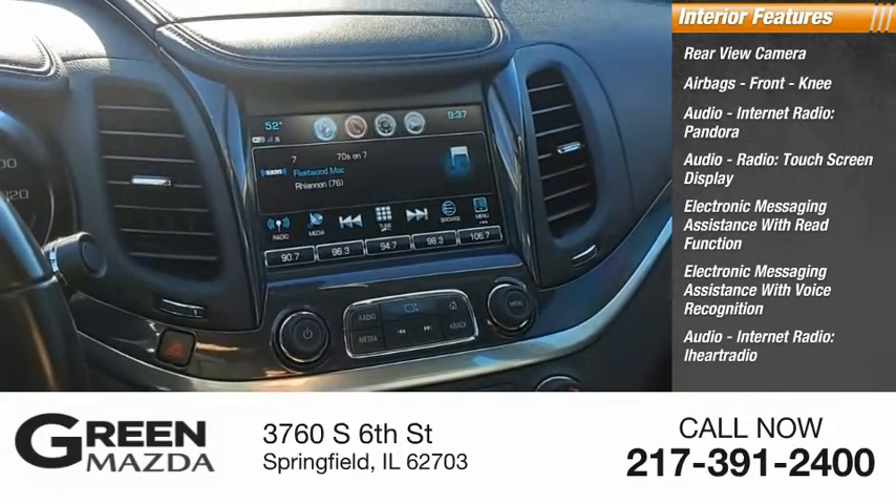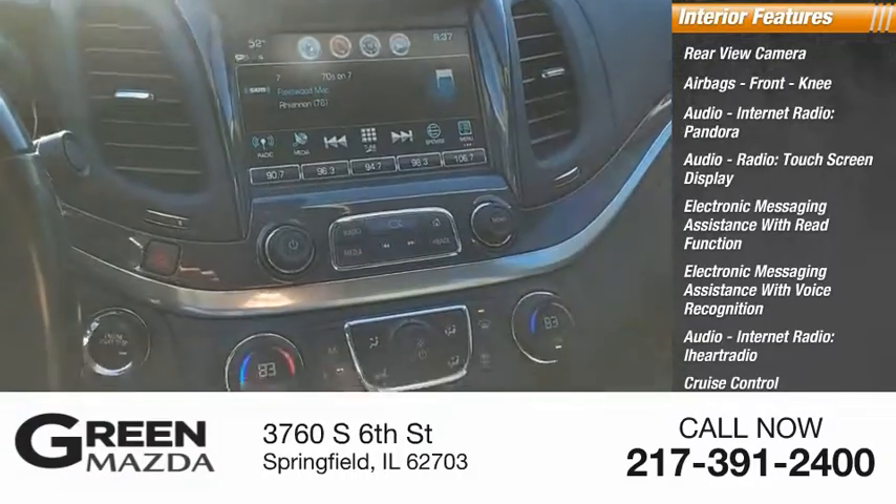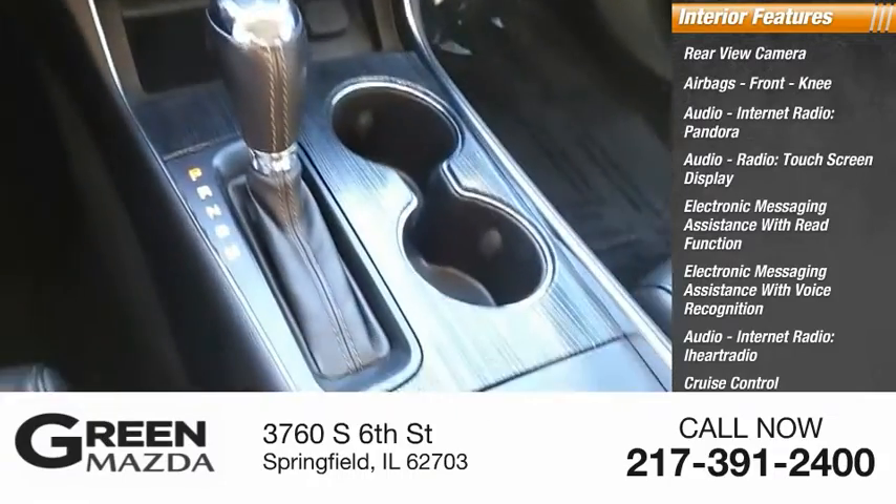Internet radio, iHeart Radio, cruise control, child safety locks, vehicle assistance app, and roadside assistance.